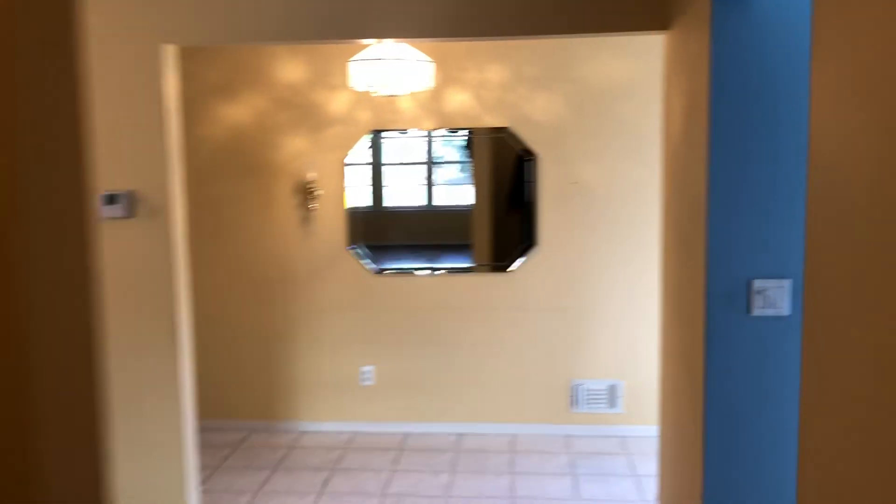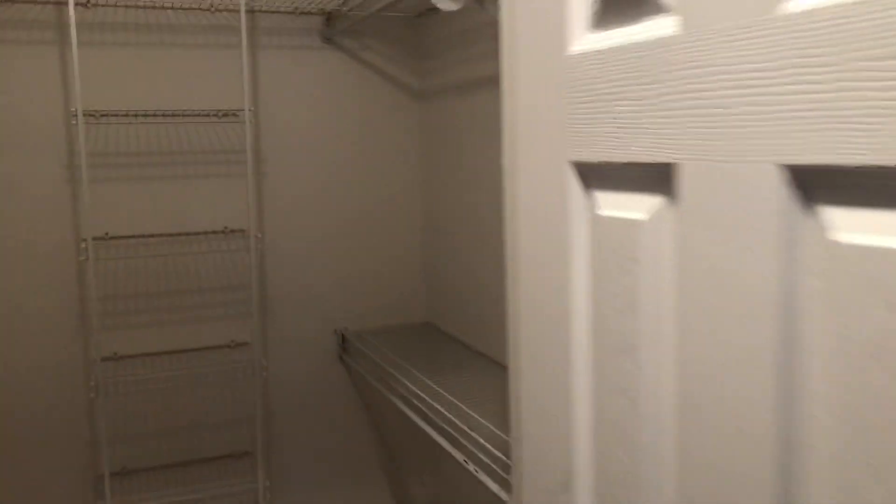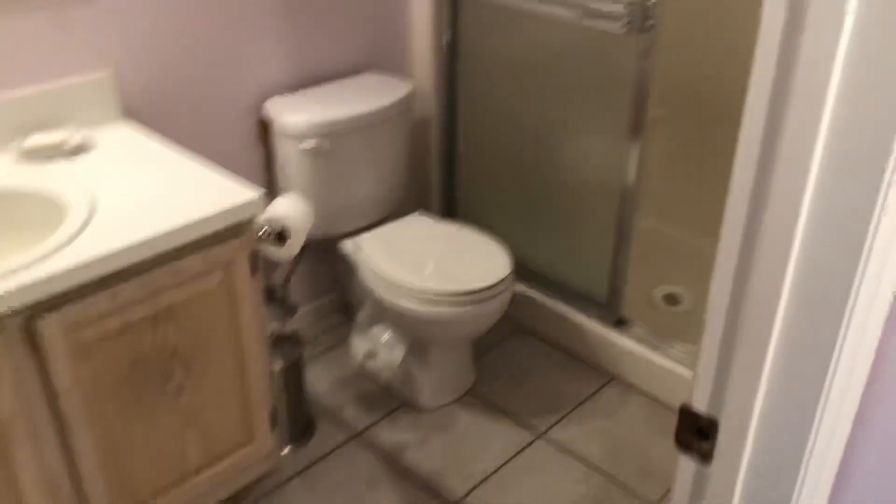Over to the second bedroom — this would be considered the master, it's slightly bigger. Again, great windows and great light, a nice big room with a walk-in closet and built-in closet organizer system. The master bath has a shower.